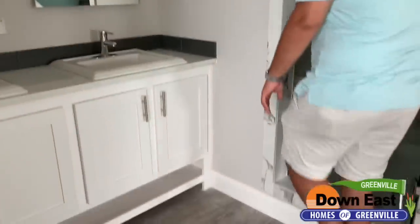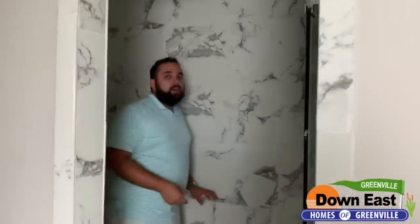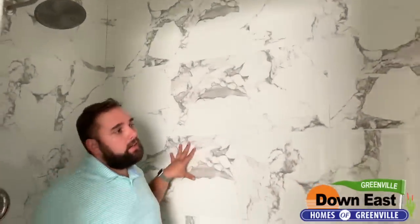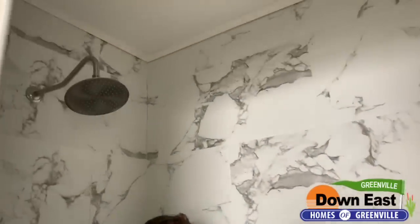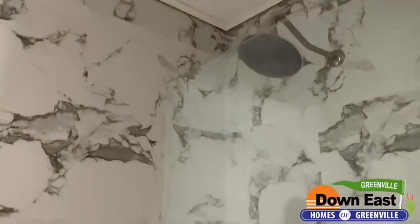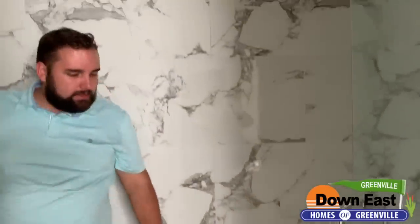This manufacturer has had a similar shower before, but I don't think we've shown this tile in the house. This ceramic tile is new and it looks like Carrara marble — very high-end. So whenever you're trying to impress the in-laws, bring them to your bathroom! We have Amazon rain shower heads and this beautiful tile floor to ceiling — I just love it.